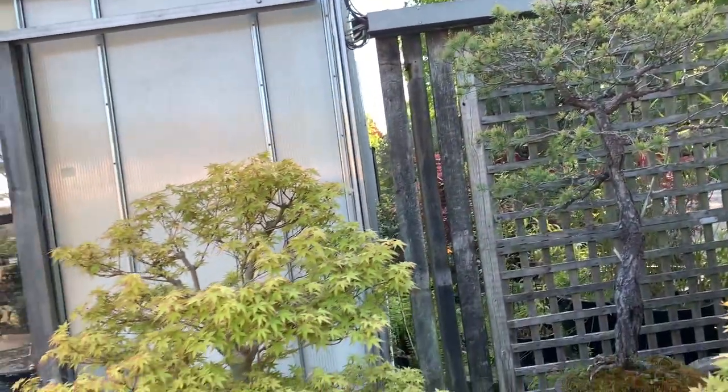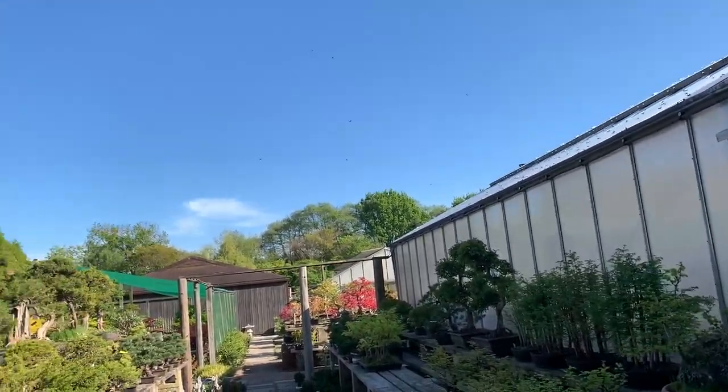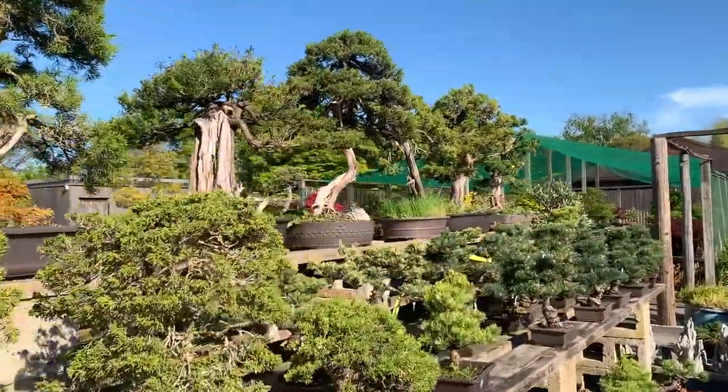This is also looking well — all the maples are looking well this year. I won't turn the camera off; I will just walk around and show you everything, warts and all as they say — blemishes and everything included.